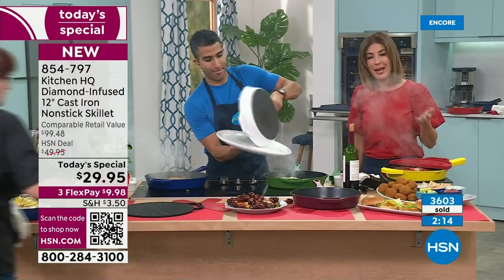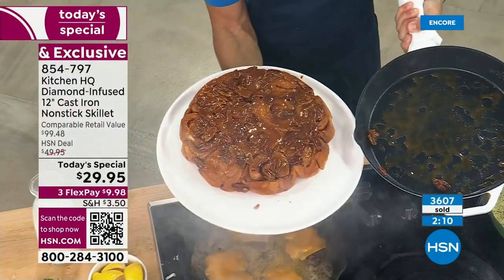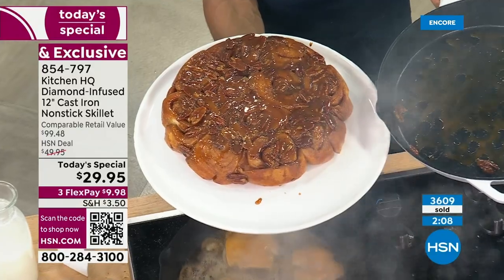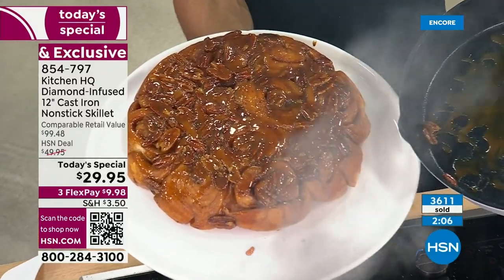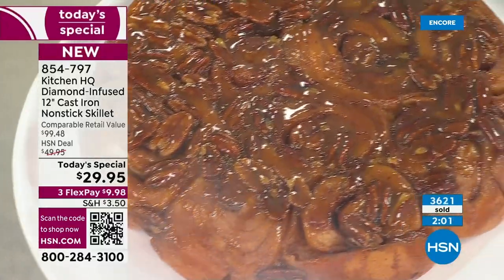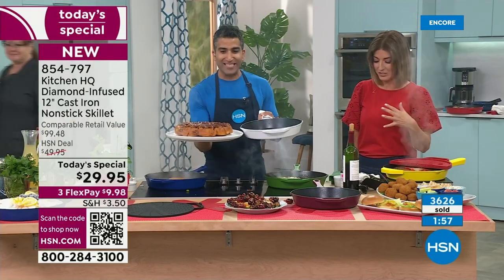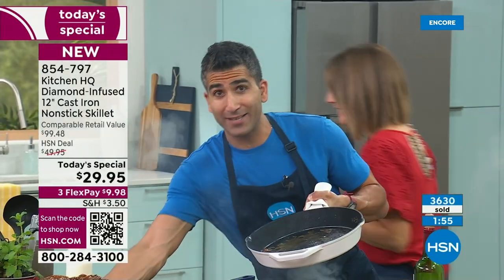We're giving you a whole new way of cooking — you don't have to sacrifice anything. It's not going to be too expensive, too hard to clean up, or too hard to take care of. If a sticky cinnamon bun won't stick, you should definitely bake in your cast iron.